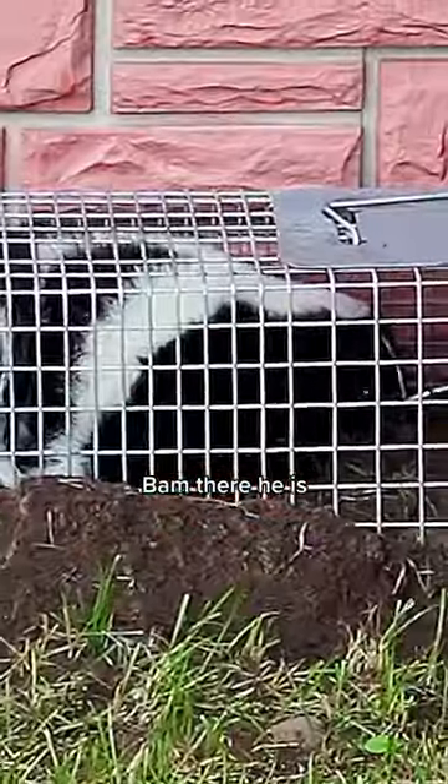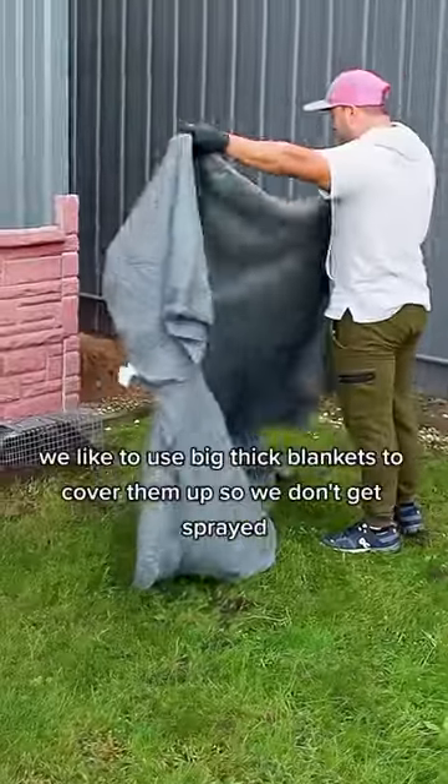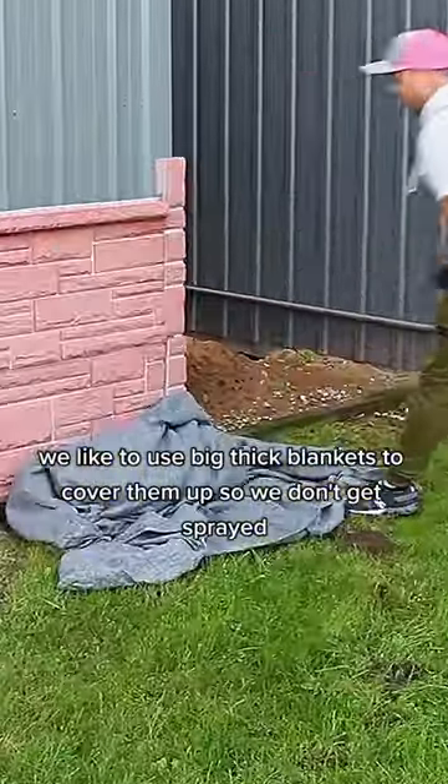And the next morning — bam — there he is. You gotta be careful getting the trap. We like to use big, thick blankets to cover them up so we don't get sprayed.